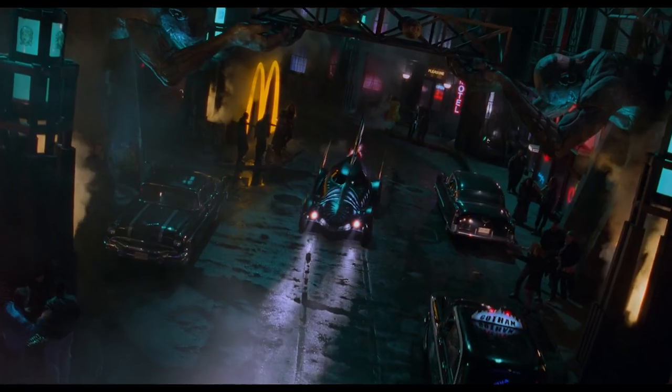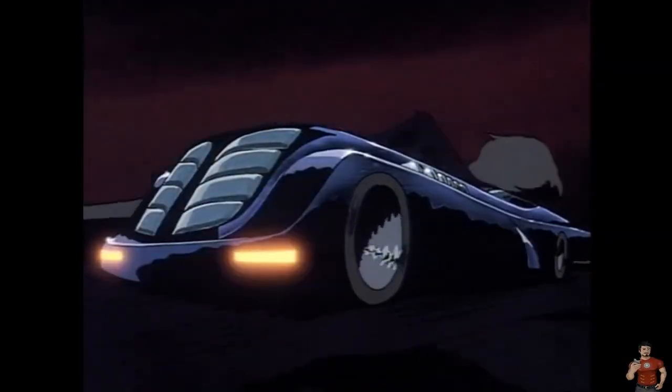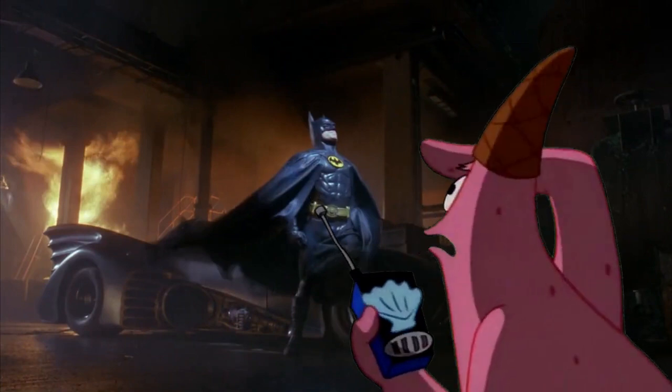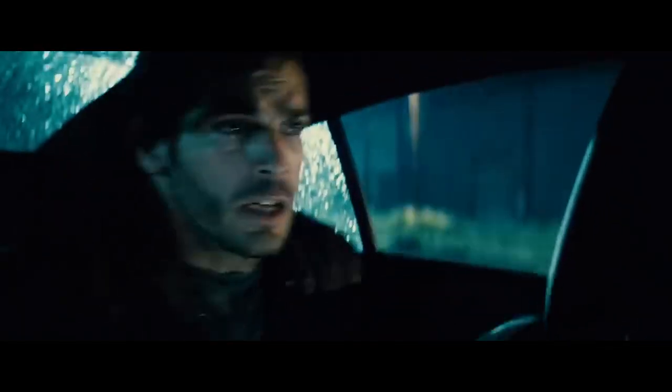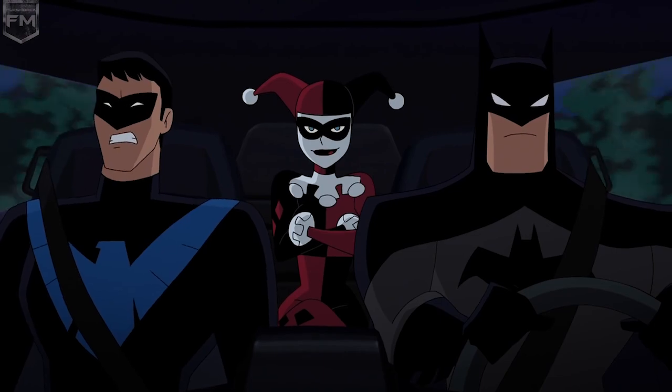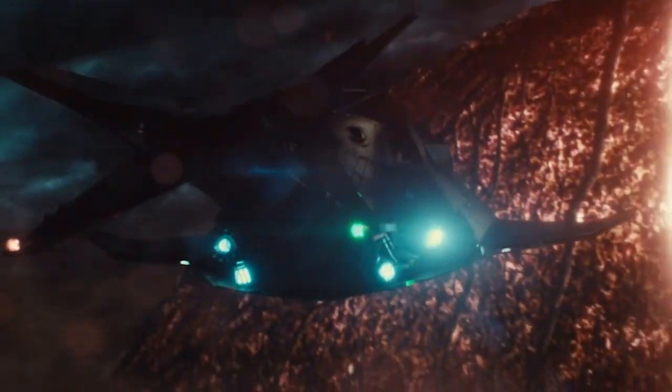Whenever a new Batman thing is announced, two things are on everyone's mind: what does the suit look like, and what does the Batmobile look like? Look at this thing — it's got missiles, it's got rocket launchers, it's built like a tank. It can burst through walls, it's bulletproof, it's got its own built-in security system, it's got an eject button for when Harley Quinn farts. Case in point, the Batmobile is awesome.